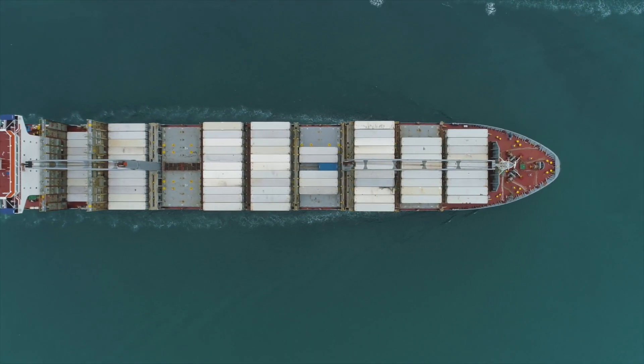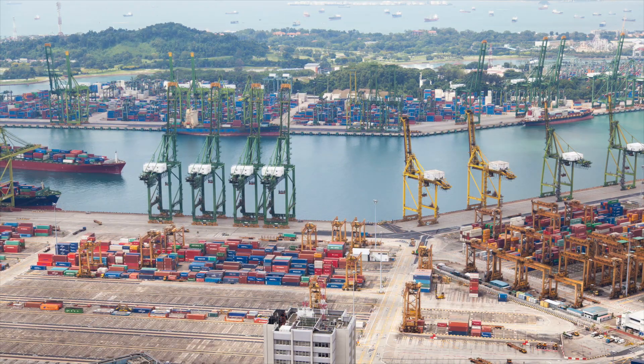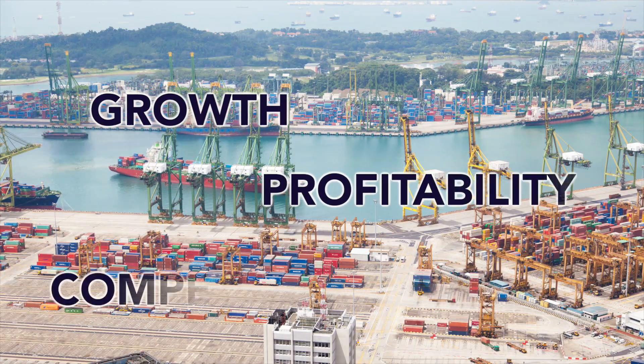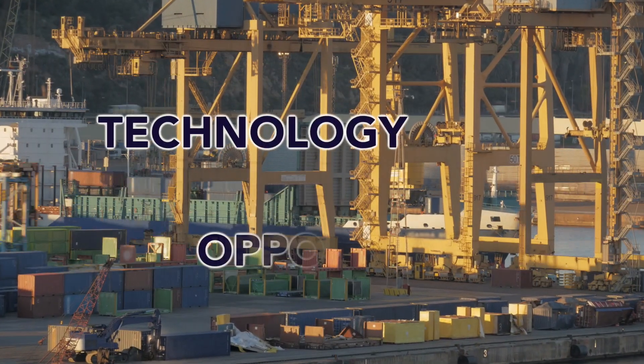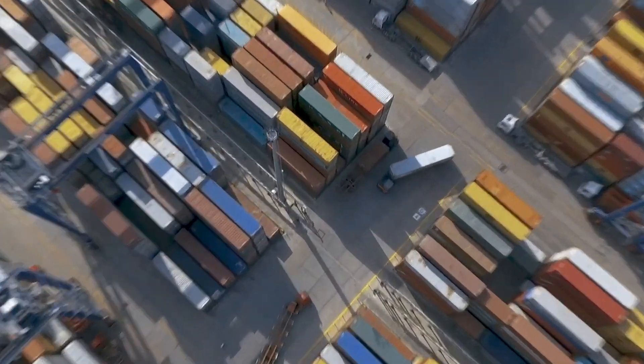These are exciting times for the maritime and logistics industries as they embrace digitalization to support growth, maximize profitability and improve competitiveness. Advances in technology are unlocking new opportunities for small and medium-sized ports and terminals. At Cyberlogitech, we pride ourselves as technology enablers dedicated to providing quality solutions to companies of all sizes.